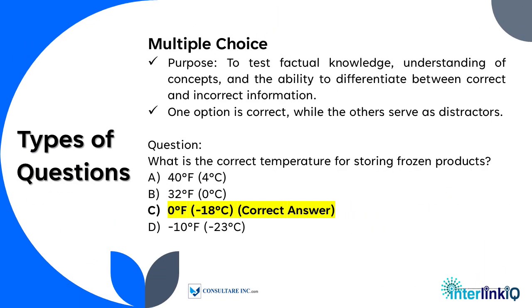Our quizzes at Interlink IQ have different types. The first is multiple choice, which tests factual knowledge, understanding of concepts, and the ability to differentiate between correct and incorrect information. One option is correct while the others serve as distractors.